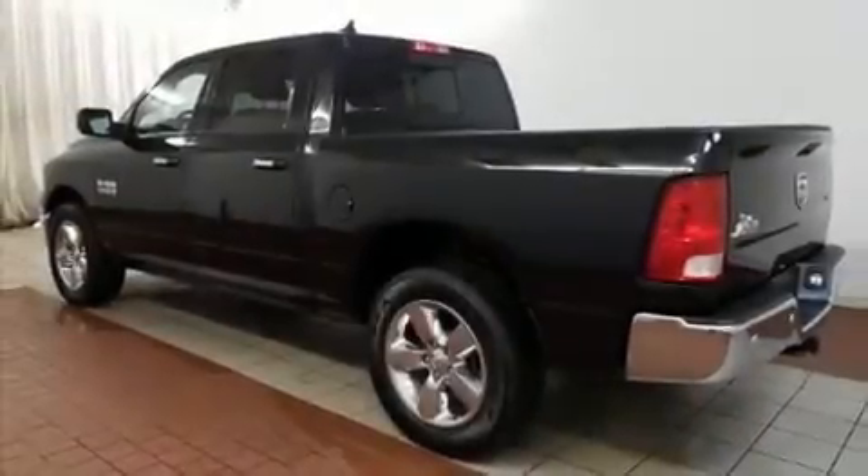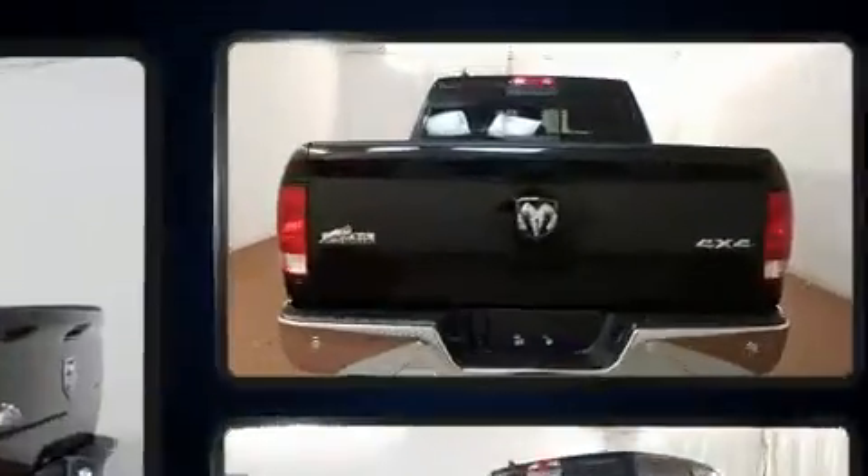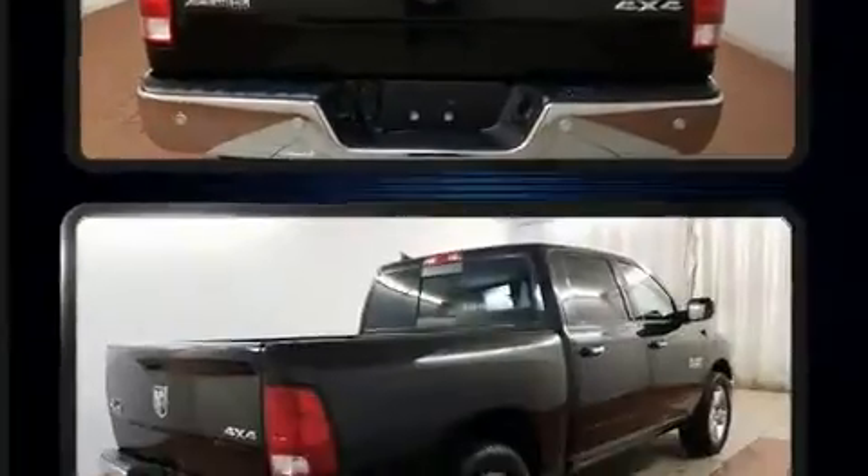Get excited about the 2016 Ram 1500. With less than 30,000 miles on the odometer, you can be confident that this pre-owned vehicle will provide you reliable transportation.